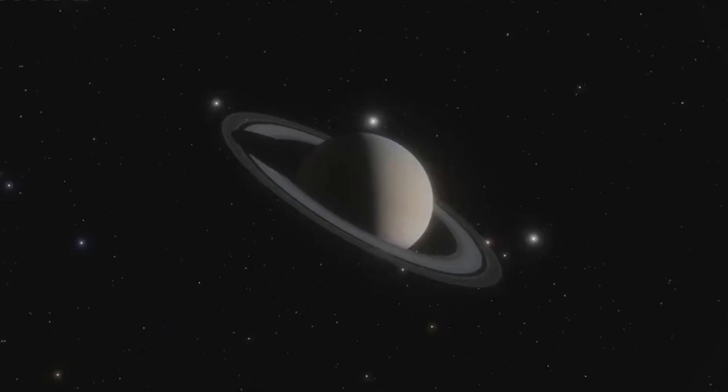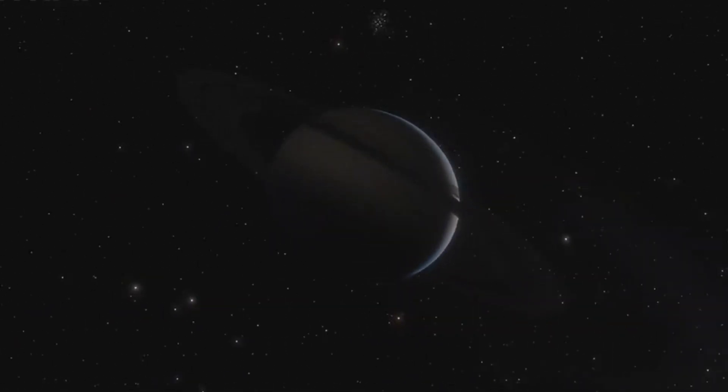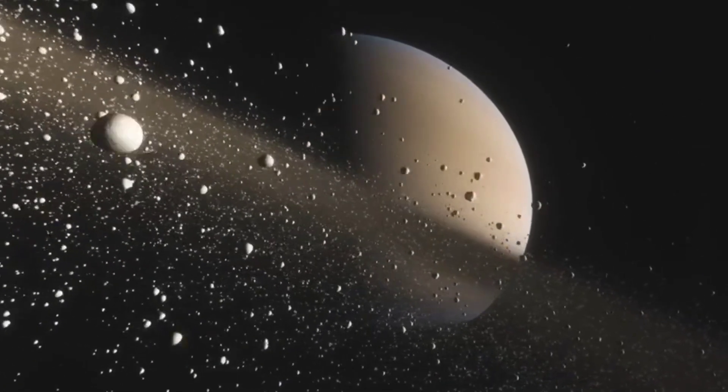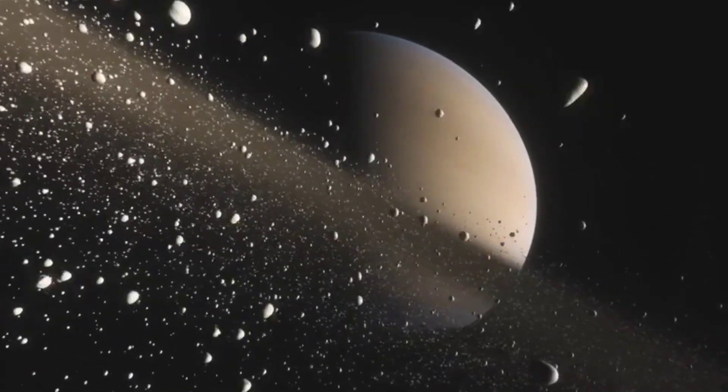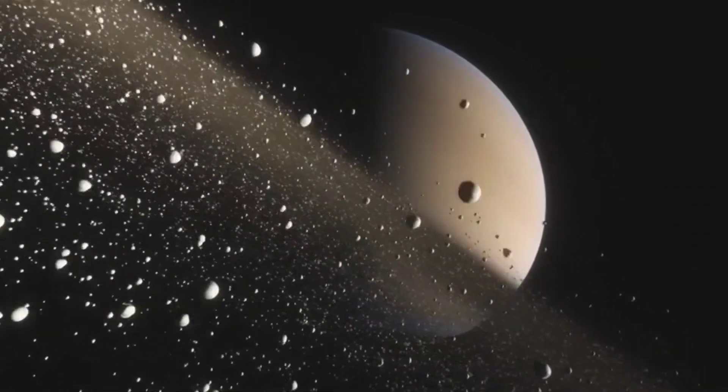How did this peculiar hexagon form? Scientists have proposed various theories, and while none of them have been conclusively proven, they provide us with intriguing possibilities. One hypothesis suggests that it's a result of Saturn's rapid rotation combined with its atmospheric dynamics. The planet's winds can reach speeds of up to 1,100 miles per hour, creating intense turbulence and shear forces that shape this storm.